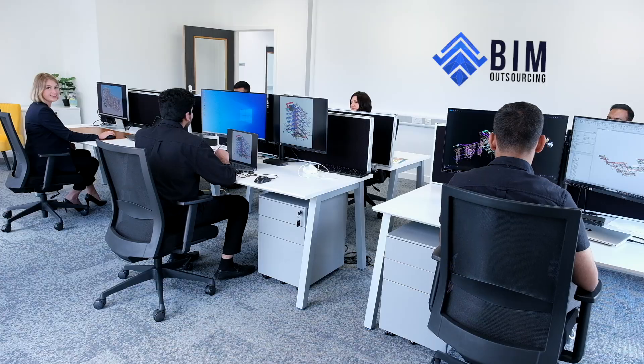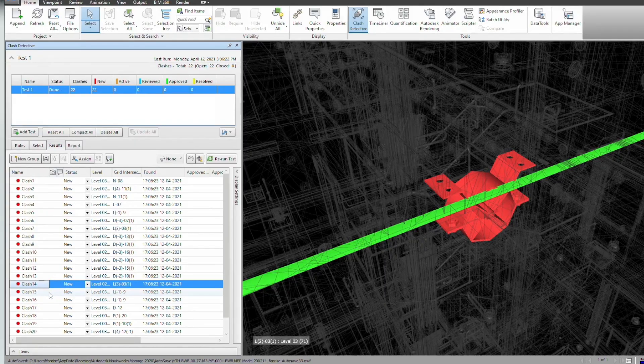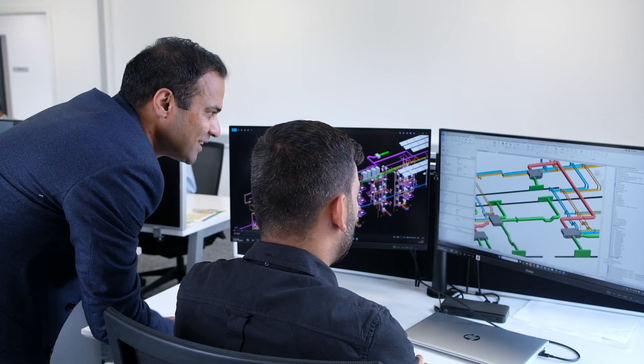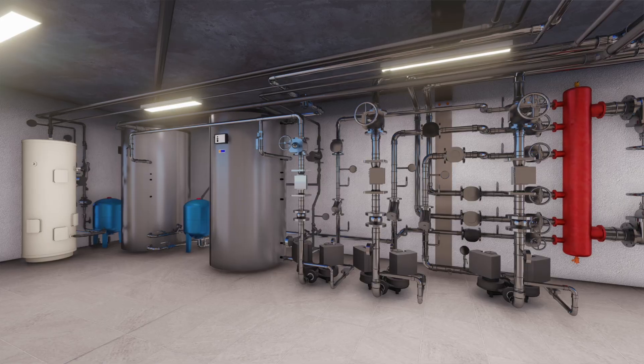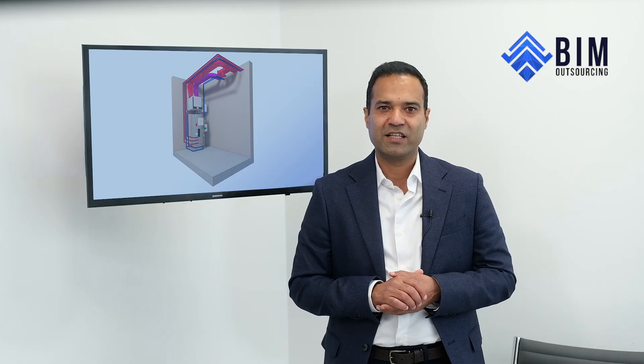We deliver fully coordinated, high quality BIM models and drawings. Our models are created using Autodesk Revit, Navisworks, and BIM 360, built from day one with coordination in mind. We follow a structured QA process with detailed checklists, internal sign-offs, and clash checks — not just at the end, but throughout the project.